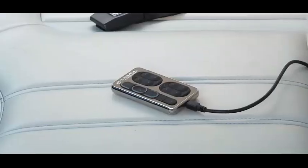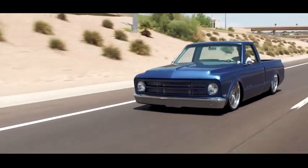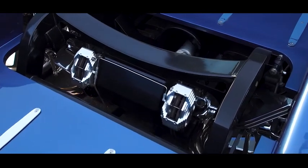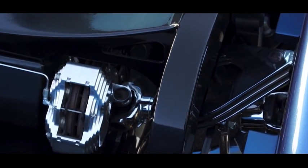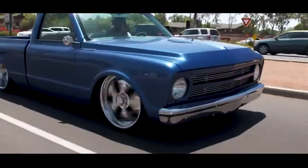It rides on AccuAir management, AccuAir E-level controller. The control arms are built — the upper control arms are triple-stacked and chrome plated. They're just beautiful. They have function and they have style.